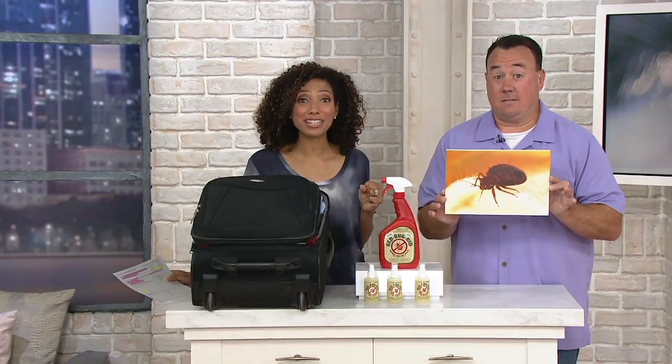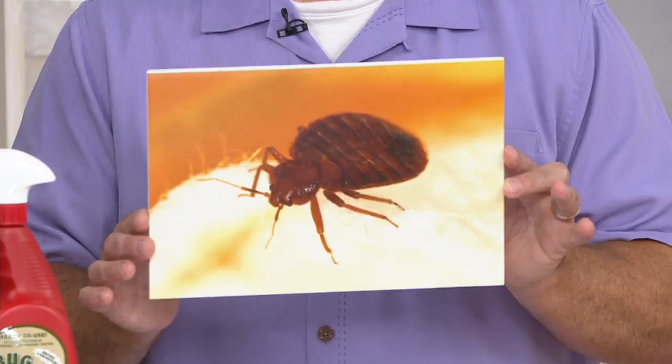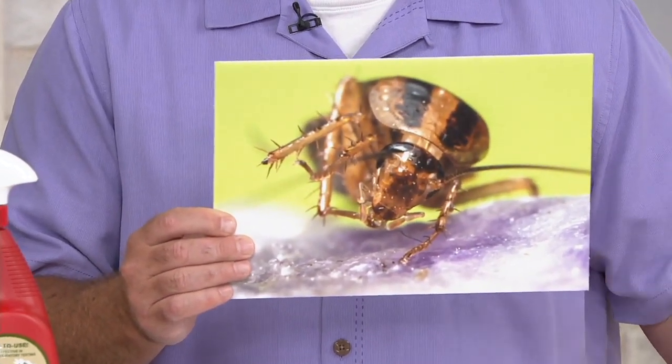Those little bloodsuckers — that's what they do. They are very difficult to eradicate. We have a bed bug killer. It's called Bed Bug Rid, and it's a natural bed bug killer.